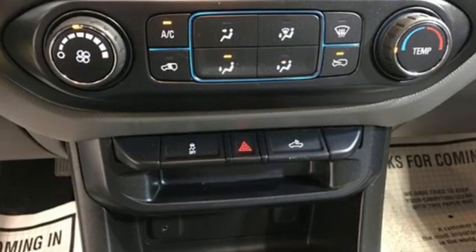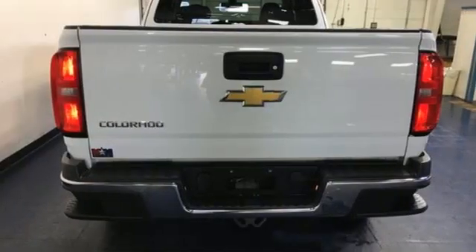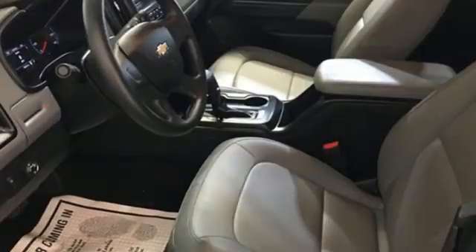A great vehicle is comprised of great features like these: inline four-cylinder engine, rear-wheel drive, active grille shutters, external memory control.